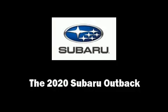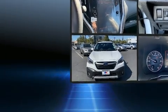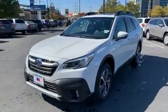Get excited about the 2020 Subaru Outback. Under the hood, you'll find a four-cylinder engine with more than 170 horsepower, providing a spirited yet composed ride and drive.